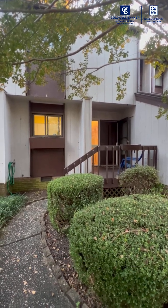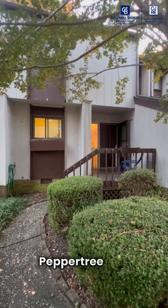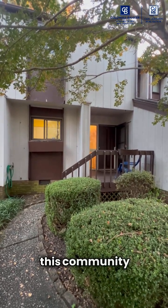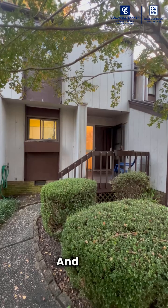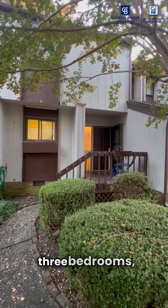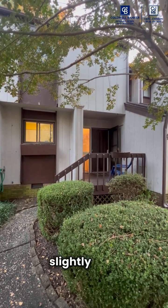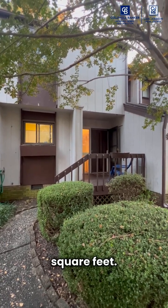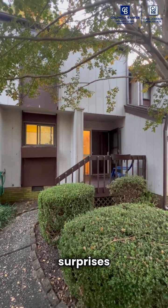Welcome to 3775 number 43 on Guess Road. This is in Peppertree, and this community is affordable housing in North Durham. It has three bedrooms, one full bath, two floors, and it's just slightly over 1,300 square feet. Lots of great storage and wonderful surprises inside.